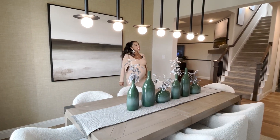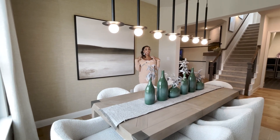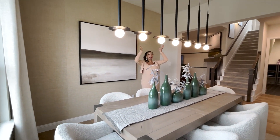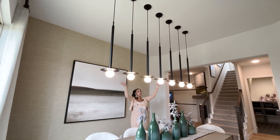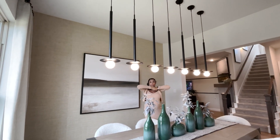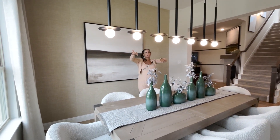Hi guys, it's Fancy Fridays with me, Fancy Nancy, and today I want to talk about lighting in a dining room space. I actually love this — these are individual pendant lights, and as you can see, they're grouped together to appear as one unified light, hung at the same length. You can actually create dimension too by hanging these at different lengths.